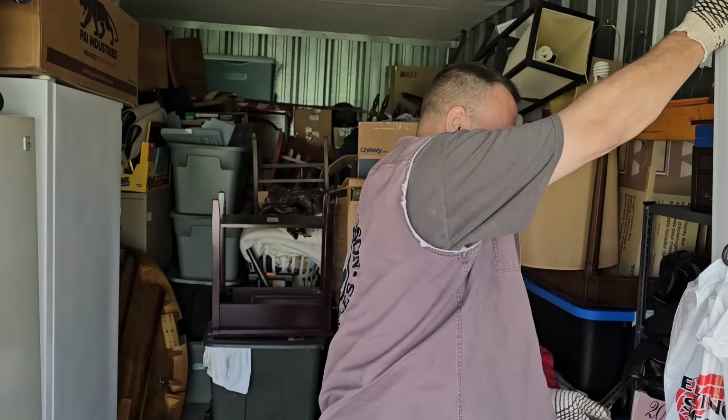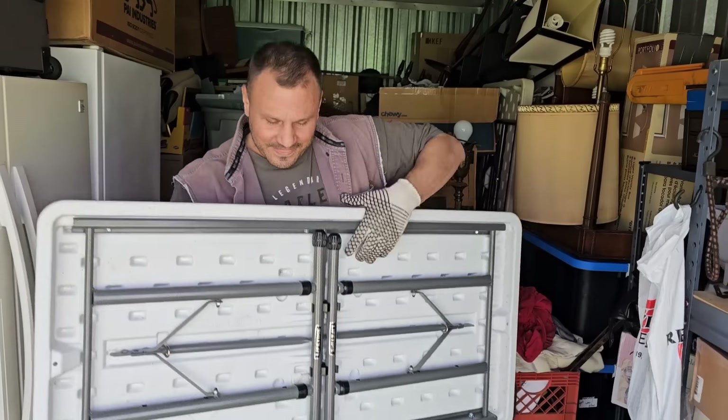Any idea what happened to the previous owner? Supposedly somebody he was close with died and he couldn't come up with the money. He used to have a bike in there but obviously took that out.